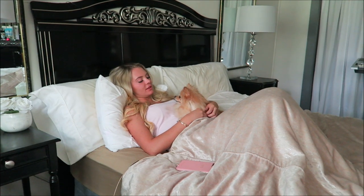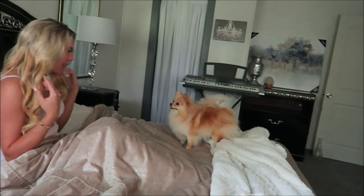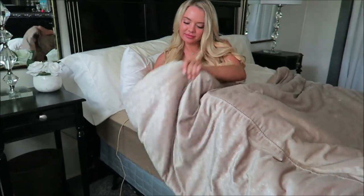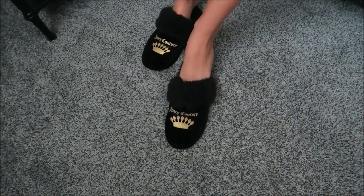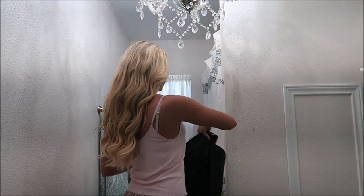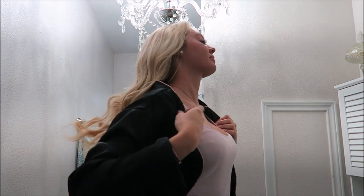Then I'll ask Daisy if she wants to get a treat and tell her 'let's go,' and she jumps off the bed and runs to the kitchen. So of course I've got to get up now and give her her treat — I'll slip on my slippers, go to the bathroom, get my robe, and head to the kitchen.